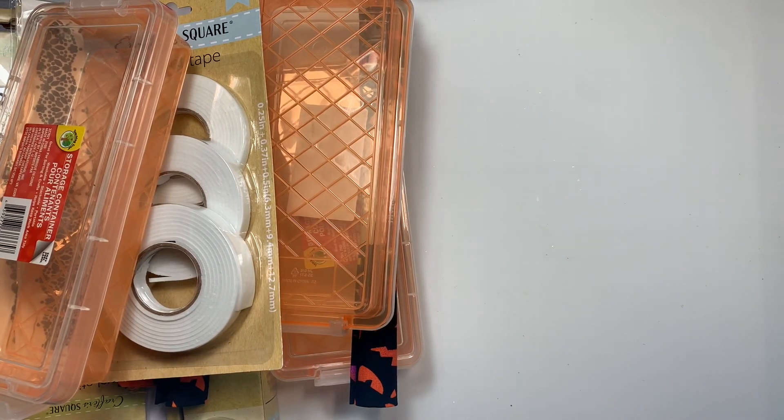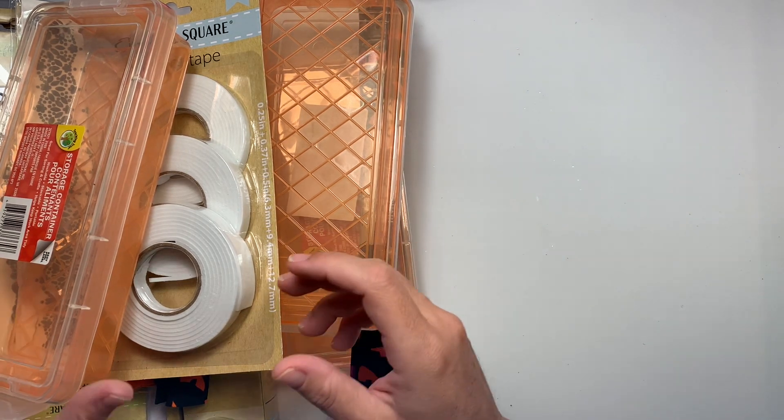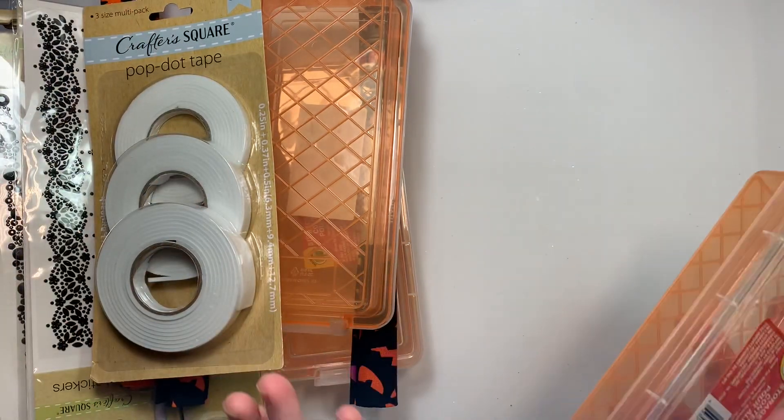Hi guys, welcome back to my channel! Today is a Dollar Tree haul. I was still looking for those cute pink pumpkin stickers and I didn't find any more, so still on the hunt.